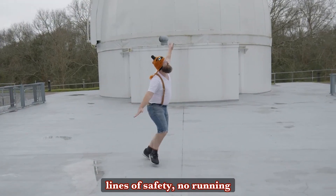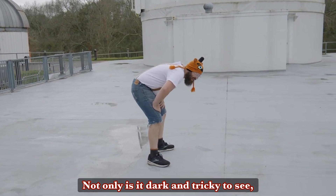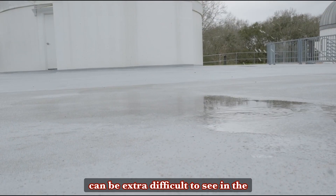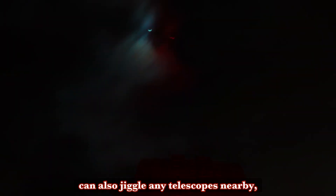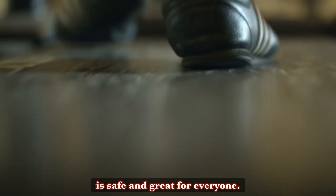Also, along the lines of safety, no running is allowed on the upper deck. Not only is it dark and tricky to see, but the deck can be slippery in places, and these slick spots can be extra difficult to see in the dark, so it's just best to tread carefully. Heavy footsteps can also jiggle any telescopes nearby, making the image blurry and even ruining long-exposure astrophotography. So, walking carefully is safe and great for everyone.